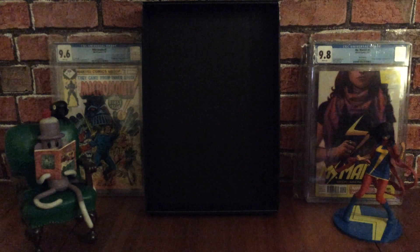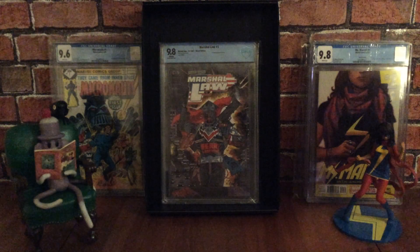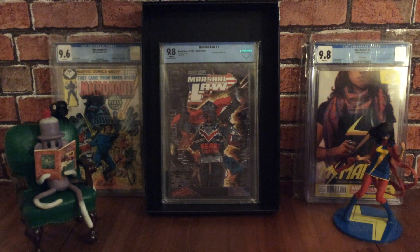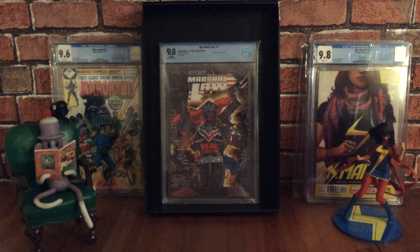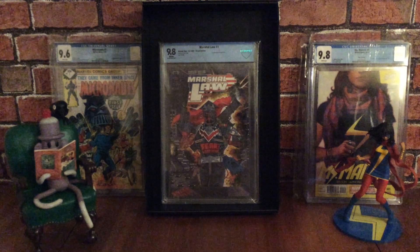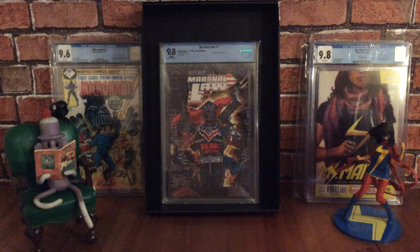The last book is another graded comic book — Martial Law issue number one. This one won an Eagle Award for favourite new comic title in 1988. The character Joe Gilmore is a former super soldier turned government superhero hunter who tracks down heroes who have gone rogue. He works in a futuristic city called San Futuro, built on the ruins of San Francisco after a massive earthquake. It's a satirical series that deconstructs the superhero genre of the golden and silver age, written by Pat Mills with cover and art by Kevin O'Neill.